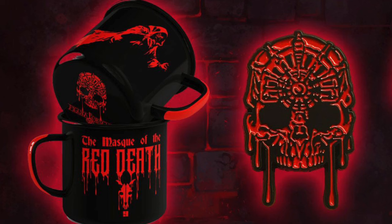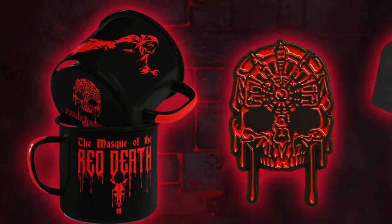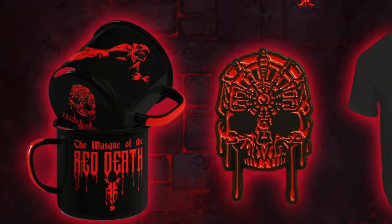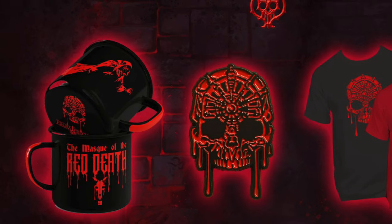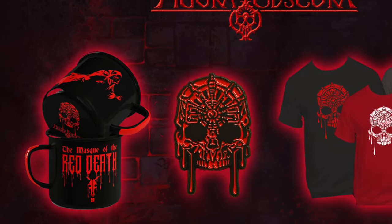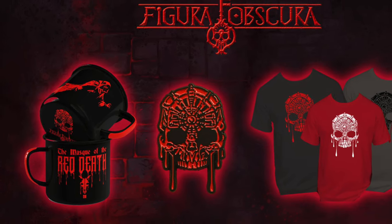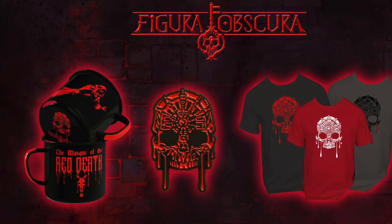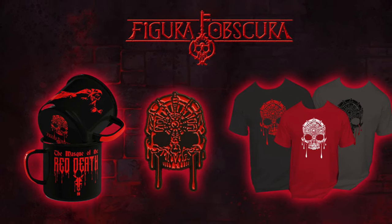There's also an option to get it as a bundle with a pin and a mug for $85. That version is one per person, and those often sell out pretty quickly, so if you want the bundle make sure you jump on that early. For all you diehard Poe fans, there are some Mask of the Red Death t-shirts available as well, sold through Retro Rags Limited. I'll put the link in the description.